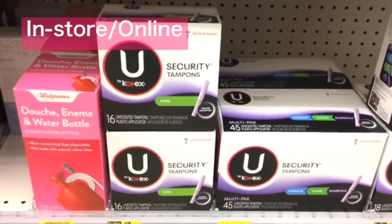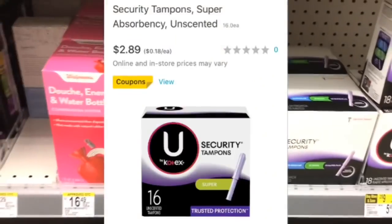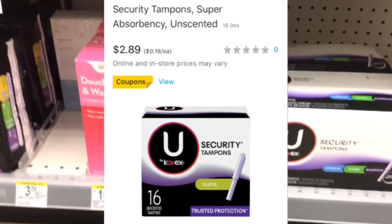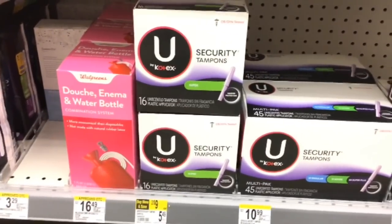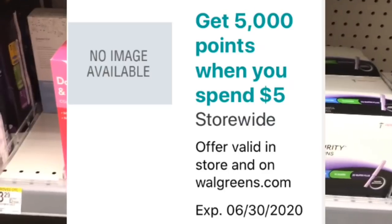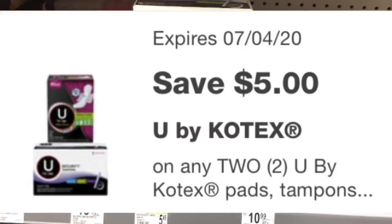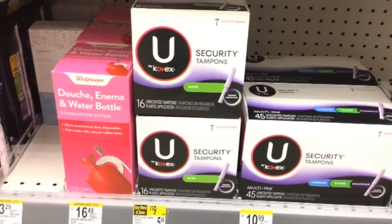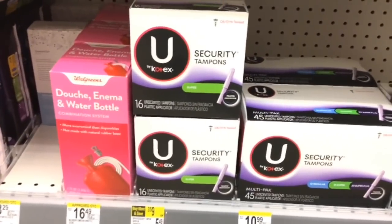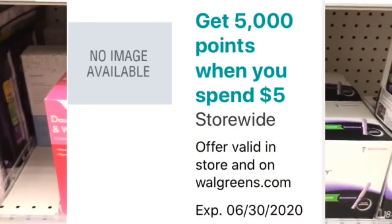U by Kotex tampons 16-count are listed at $5.49 in store but $2.89 online, so price match for $2.89. Buy two for $5.78 — perfect for the spend $5 get 5,000 points booster. Then use the $5 off two digital coupon, bringing your out of pocket to just 78 cents. Without the booster that's 78 cents for two or 39 cents each; with the spend $5 booster, this becomes a money maker.